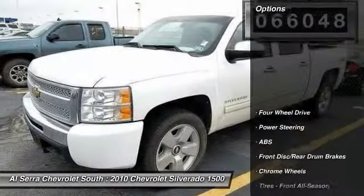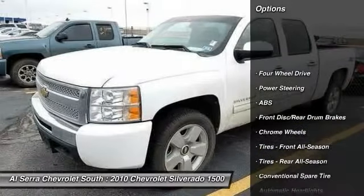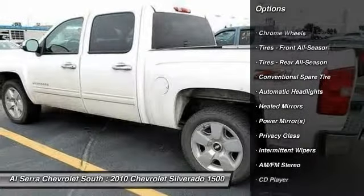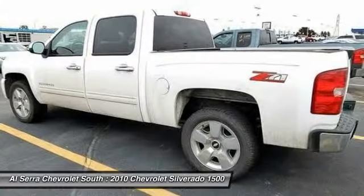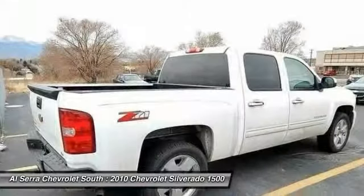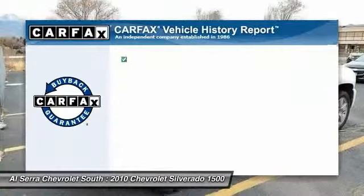Here are some of this vehicle's great options: stability control, traction control, anti-lock braking system, air conditioning, power steering, driver airbag, adjustable steering wheel, keyless entry, floor mats, and cruise control.